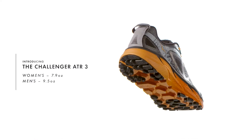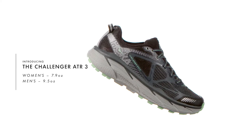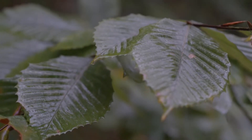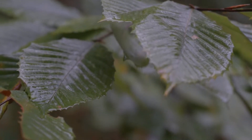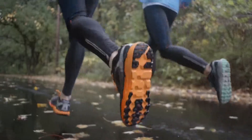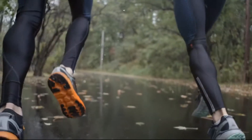We know from talking to runners that many of them live in places where, when they head out their front door, they encounter both roads and trails. For them, we've created a specific solution called the Challenger ATR3. The Challenger is built to have the responsiveness associated with a road shoe, with the durability and traction characteristics of a trail shoe.